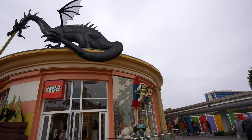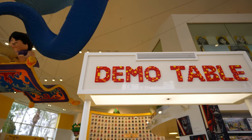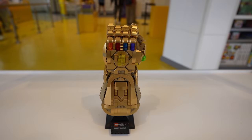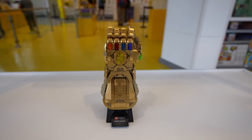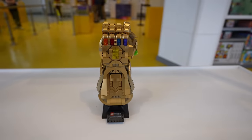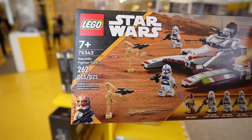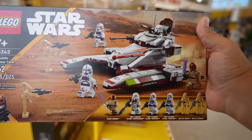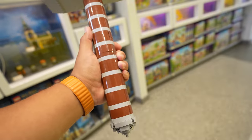We're gonna be heading to the Lego Store next. I'm not really sure if anything's supposed to be released today but we're gonna go look. Over at the demo table they have the Infinity Gauntlet on display — I've always wanted to buy this one but just haven't. Looks like this set was restocked but they're very popular. It's the Republic Fighter Tank and you get Mace Windu, three clone troopers, and two battle droids. This set is $39.99.